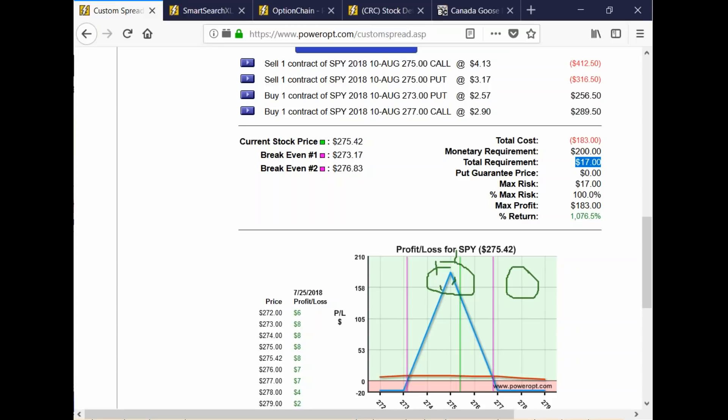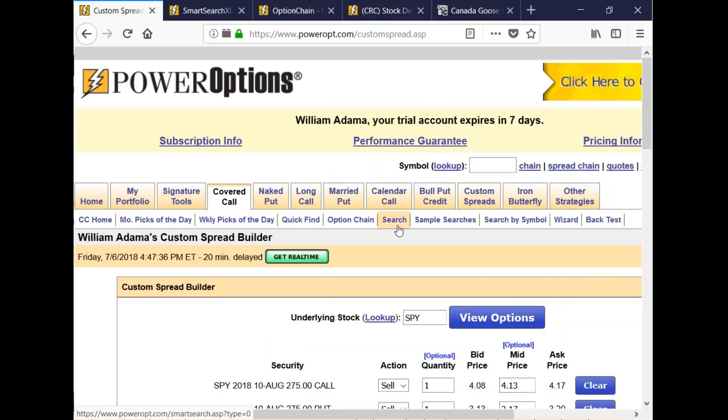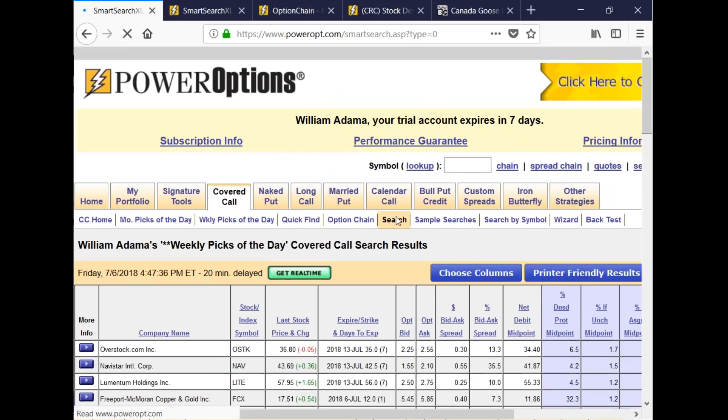Bill says: whenever there's an expiration Friday, he always looks for naked puts on fast-rising stocks, like buying at a discount. Similarly, when trying to dispose of a stable bullish stock, he looks for a good call to sell. He hasn't been able to use Power Options to find these, even with a ticker in mind — the search summary shows nothing when he just wants to quickly find the best deal. Don't use the search summary — it's just based on stock price and looking for covered calls. What you want to do is set up a covered call search or a naked put search specifically.